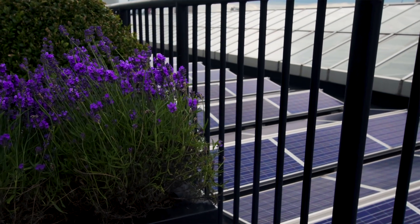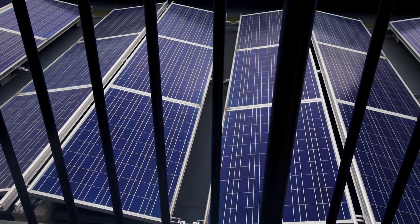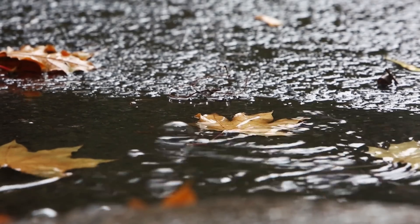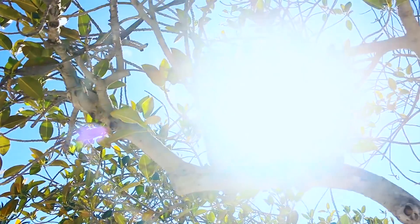I'm here at Tate Modern in London and as you can see there's loads of solar PV working away in the background. But as with all solar PV, indeed all renewables, you kind of have to live in the moment. Who knows whether it's going to pour down with rain or be beautifully sunny or really overcast and cloudy, especially here in the UK.